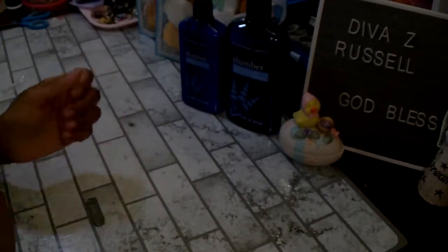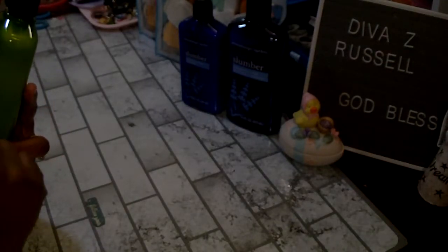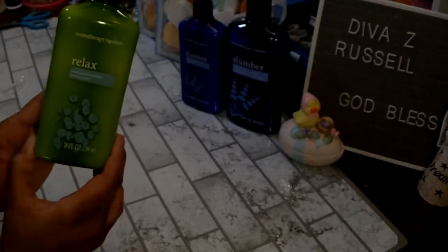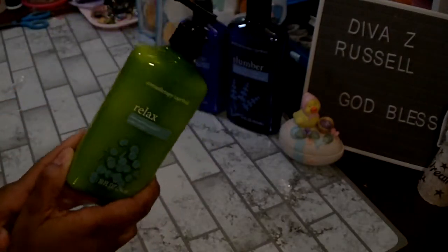I did find the aromatherapy Relax Refreshing Mint and Eucalyptus body lotion. I did not see the body wash to this one so I will be looking out for that one as well.